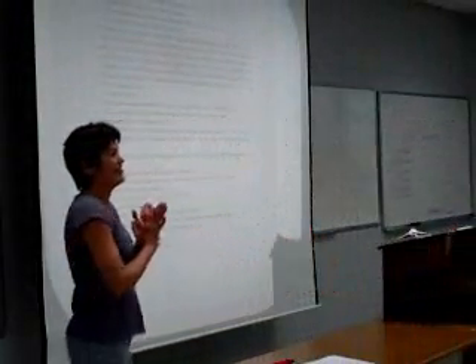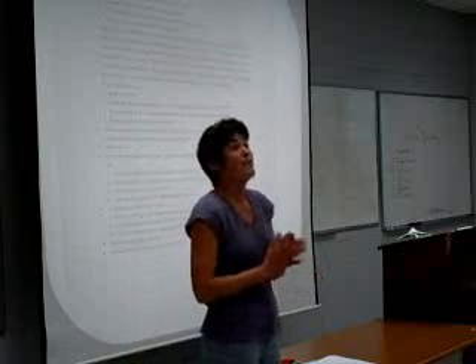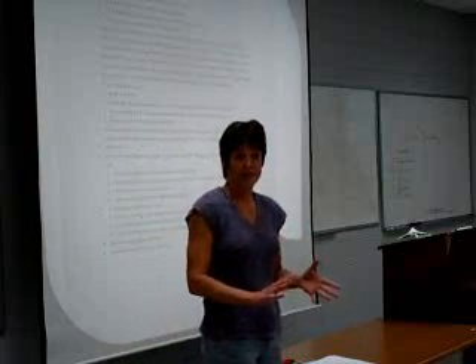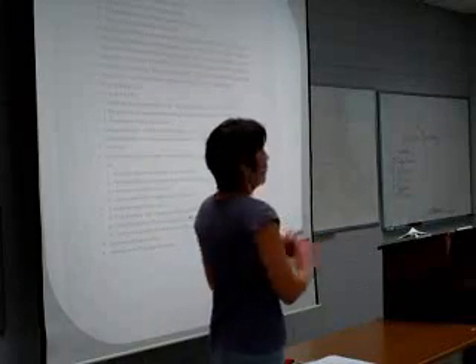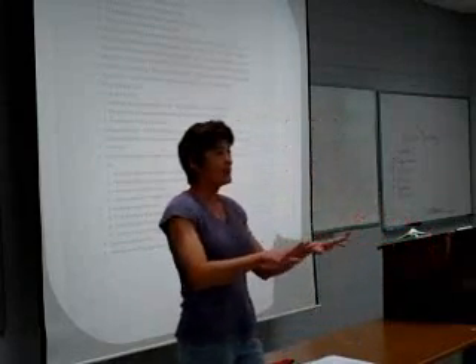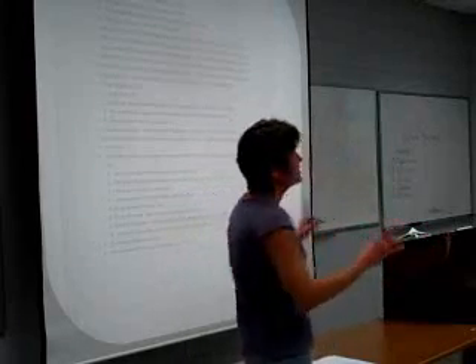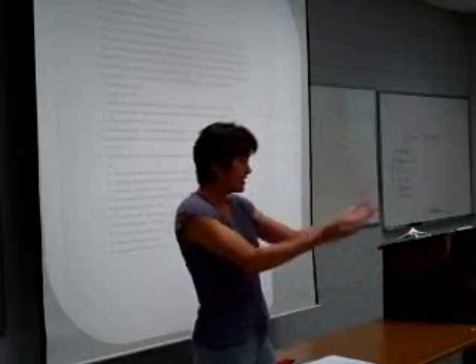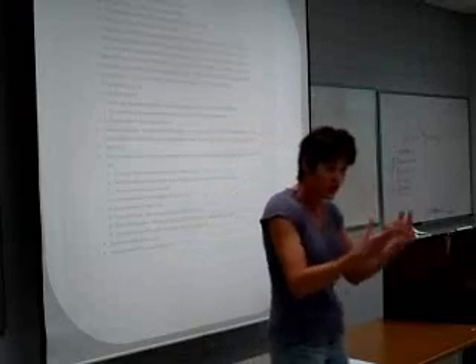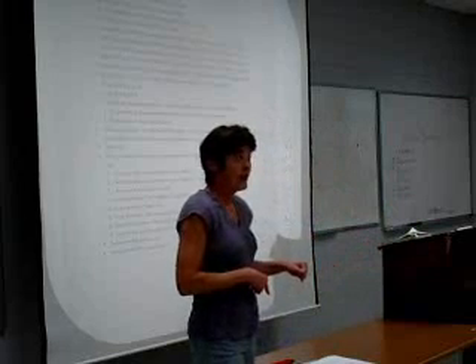Let's look at the very first one, and this can apply to other classes as well: being an active learner. Now, what that means is — like right now, most of you are in what we call passive mode. You're listening. Active means when a teacher asks you questions, you answer it. You stay active. You stay engaged in what's going on in class.